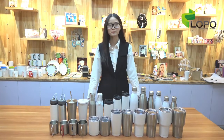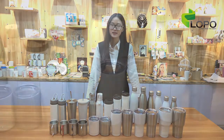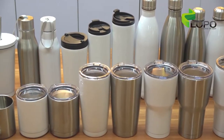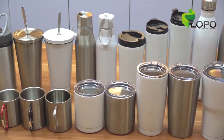Hi everyone, this is Rita from Lopo. Nice to see you again. Today I would like to share our 2018 new mug collection with all of you. Souvenirs to make events from national occasions like the First World Sanctuary, or personal events such as weddings, graduations, or anniversaries appeal to us all.